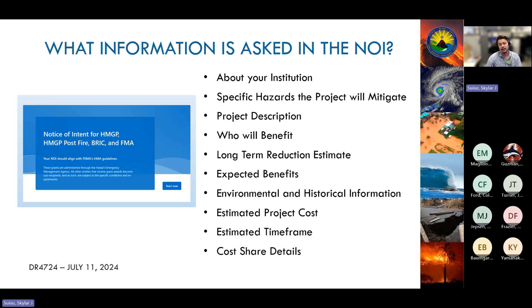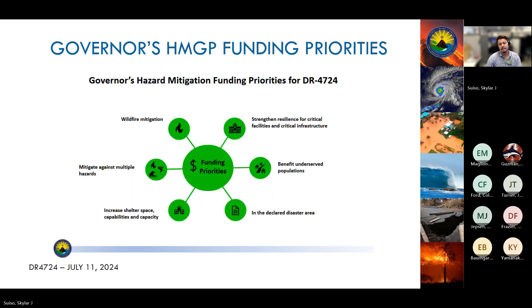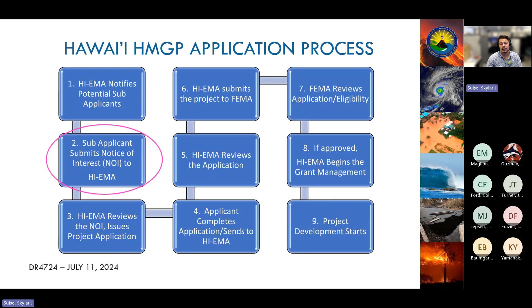The NOI is due August 1st and the link is available on HAIMA's HMGP website. Governor Green released six funding priorities for this HMGP opportunity: projects that improve the resilience of critical facilities and infrastructure such as ports, harbors, and lifelines; projects that benefit underserved populations, individuals with access and functional needs, and communities disproportionately impacted by disasters and climate change; projects benefiting the declared disaster area; projects that increase shelter space or capabilities and capacity; projects that mitigate multiple hazards; and projects that mitigate wildfires.